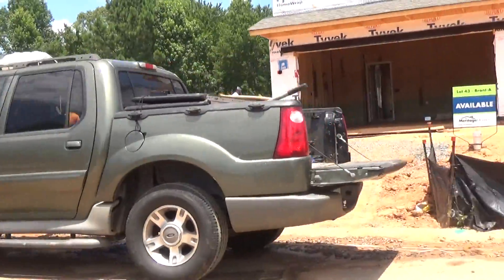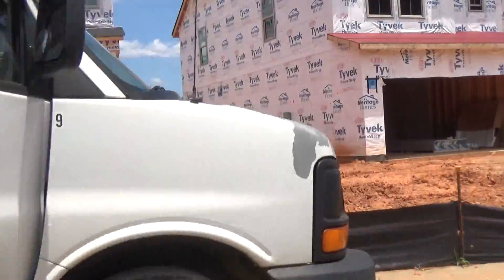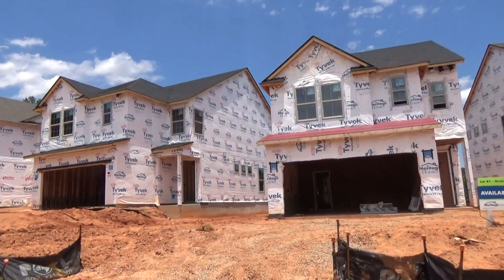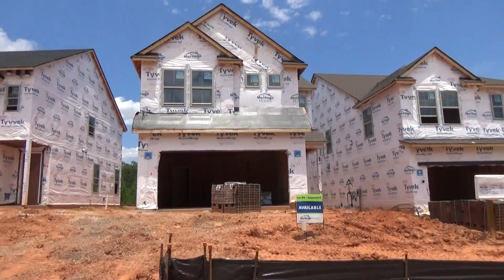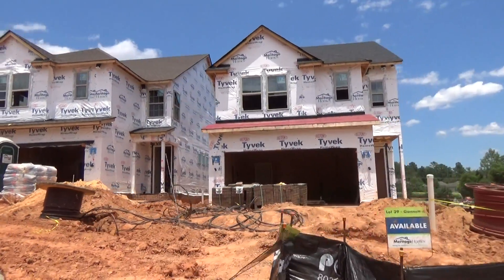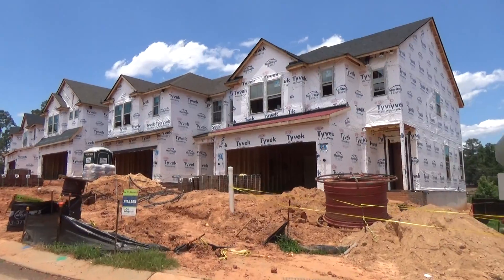This is Meritage Homes. They are well known for their energy efficiency — spray foam insulation. They know how to make it energy efficient, how to make it hum and sing with low energy bills every day of the week. So give me a call. Reference Meritage Homes in Ballantyne. I can't wait to help you.